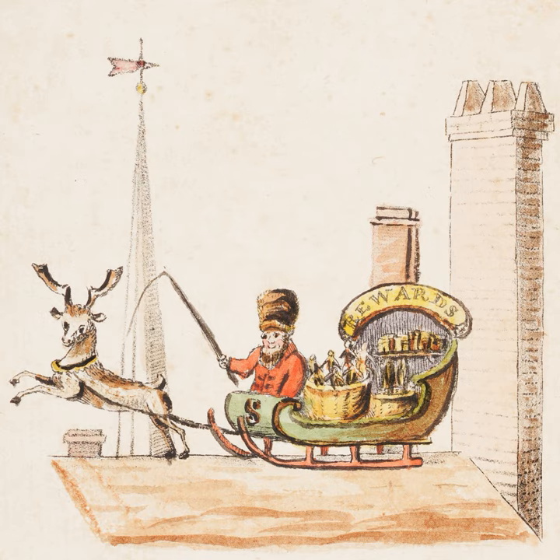The poem, with eight colored lithographic illustrations, was published in New York by William B. Gilley in 1821 as a small paperback book entitled The Children's Friend, A New Year's Present, to the Little Ones from 5 to 12. The names of the author and the illustrator are not known. The book is believed to have been the first produced by lithography in the United States, published in the same city as Washington Irving's earlier portrait of Santa Claus in Knickerbocker's History of New York.